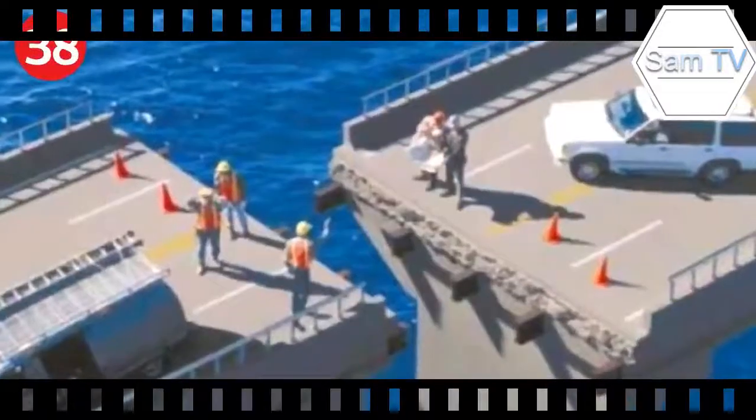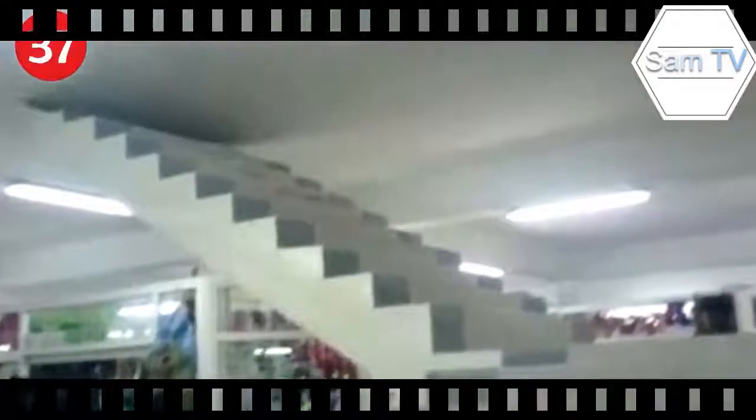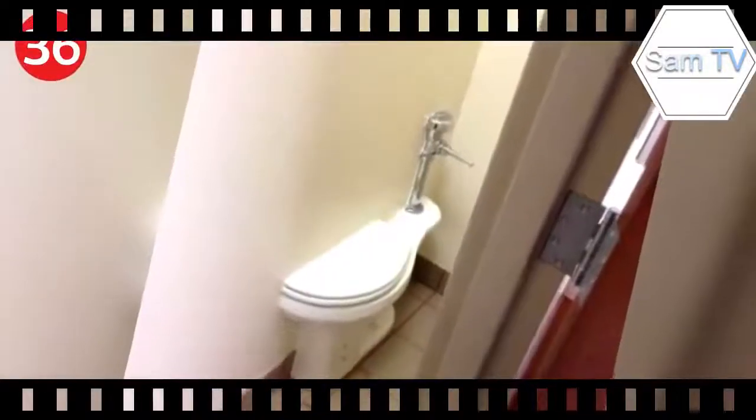Number 39: it's a good thing they stopped there — someone could have gotten hurt with no railing on the stairs. Number 38: bridge by IKEA — let's make sure we read the instructions carefully. I'll meet you halfway. Number 37: the menswear is up the stairs.